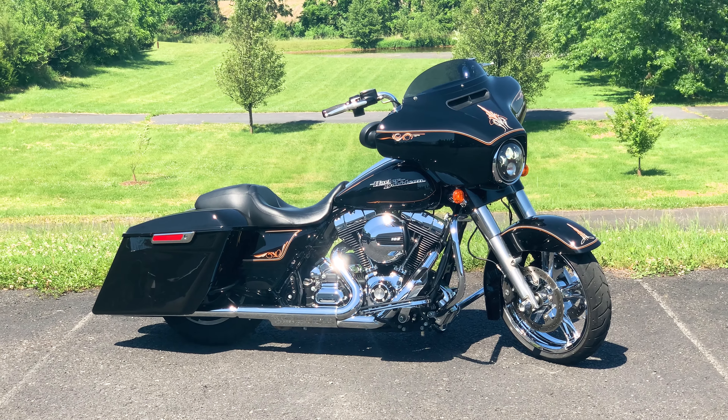21,432 miles on the odometer, vivid black paint with orange and white pinstripes, 103-inch engine, six-speed transmission, and tons of extras on this motorcycle as well. Definitely well maintained by the previous owner.